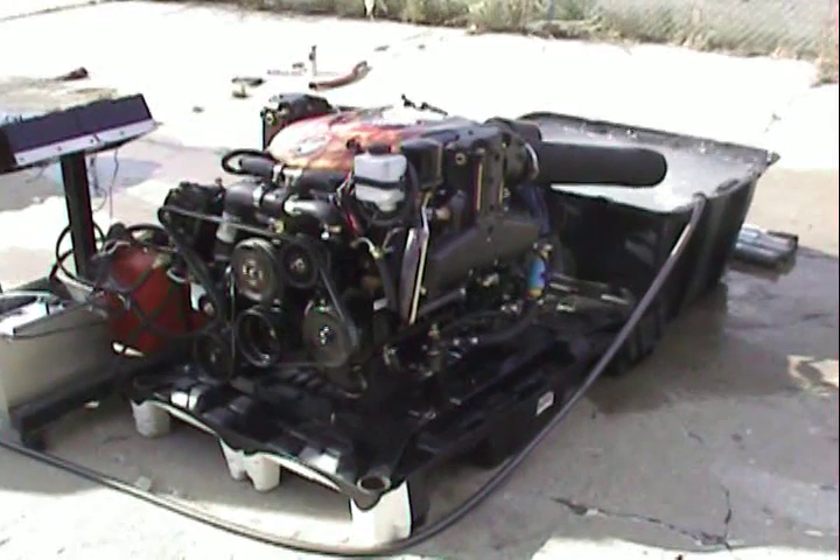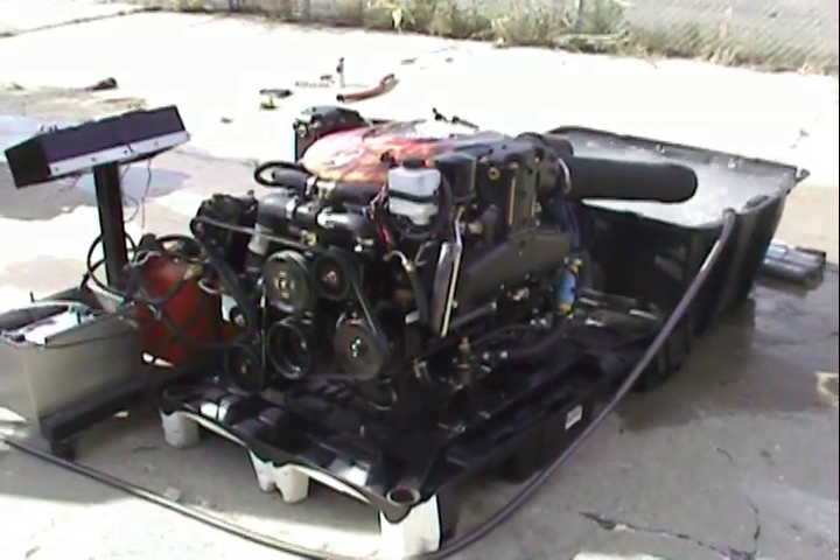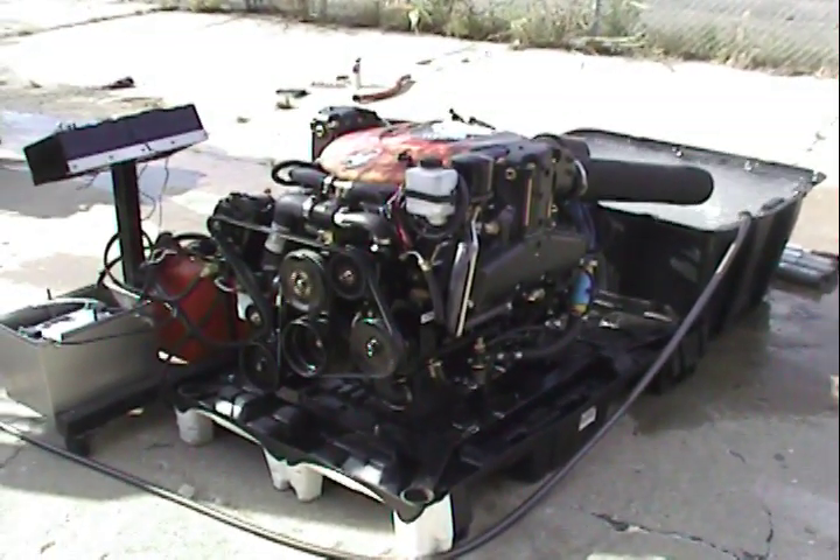This engine is in stock and it is the coolest small block Chevy I've ever seen. Thanks again and have a great day.